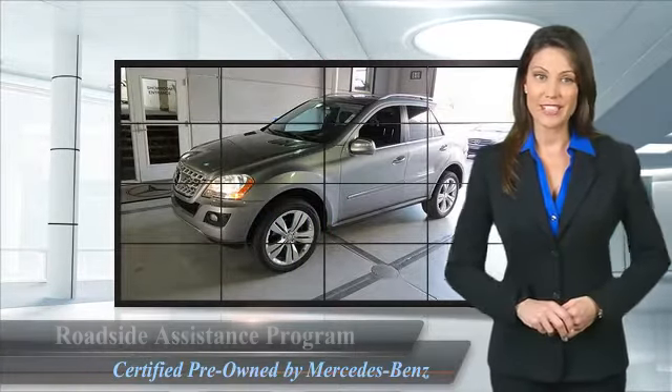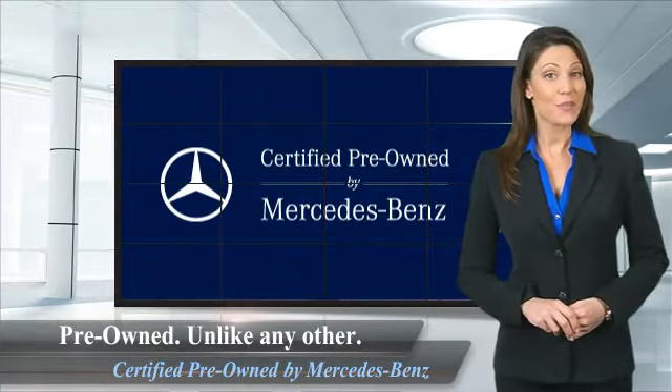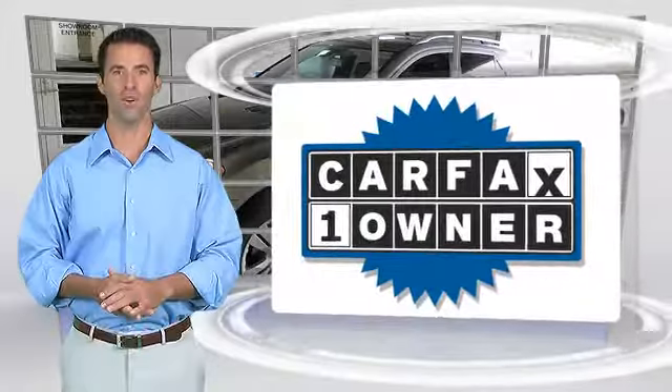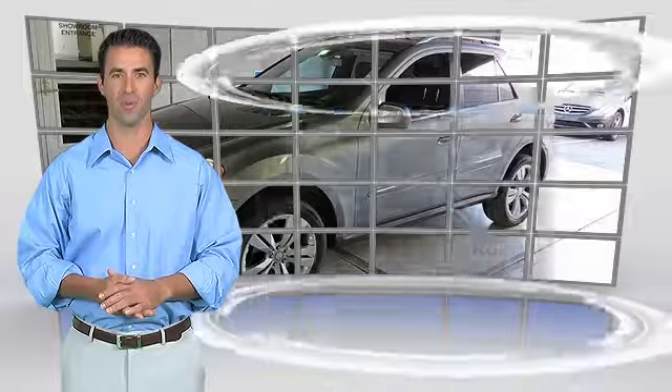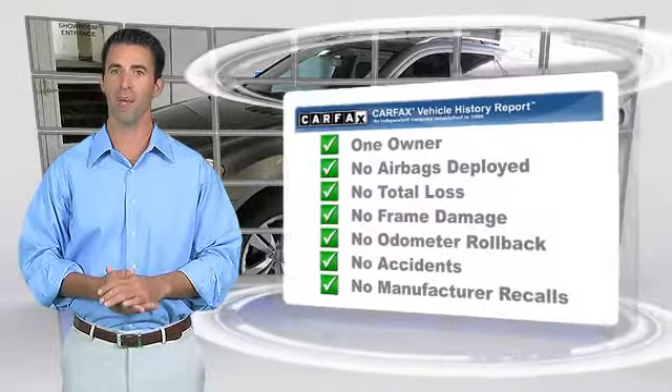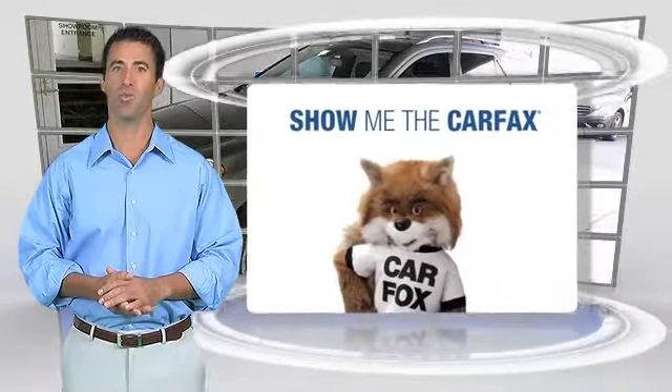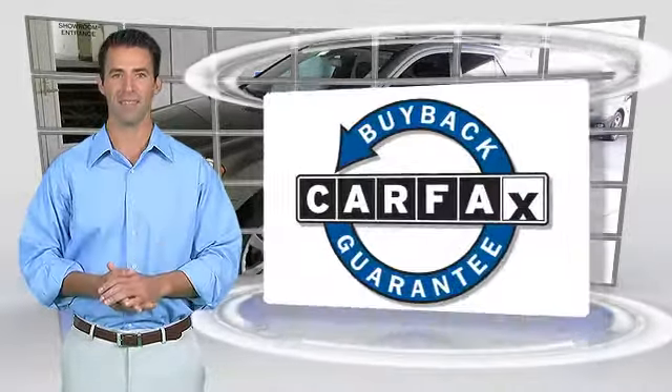Ask your dealer for details about the Mercedes-Benz certified pre-owned program. This is a one-owner vehicle with the Carfax Vehicle History Report. Be sure to find a complimentary copy of this report online or contact the dealership. This vehicle qualifies with the Carfax Buy-Back Guarantee.